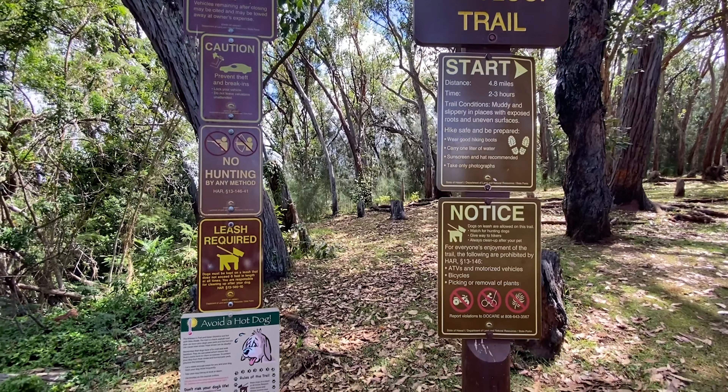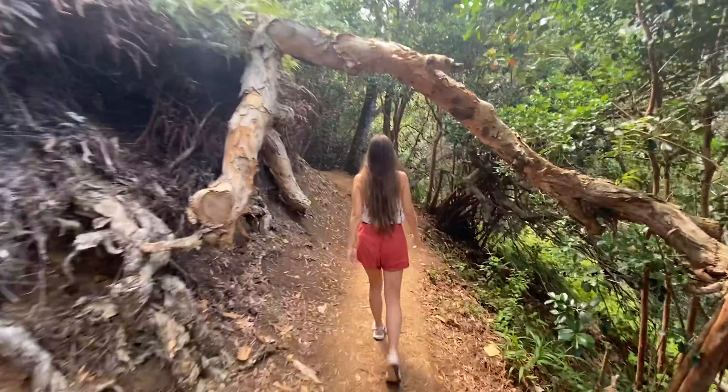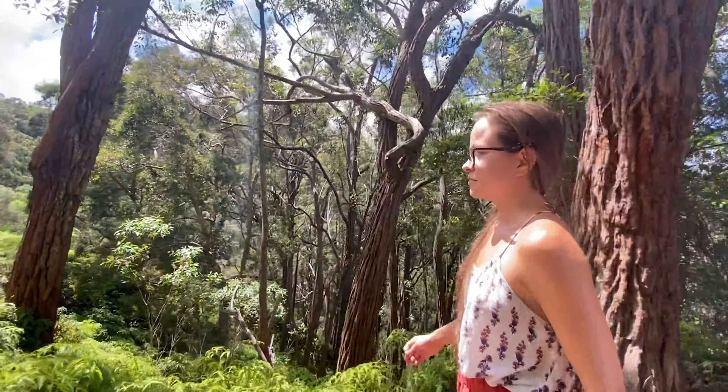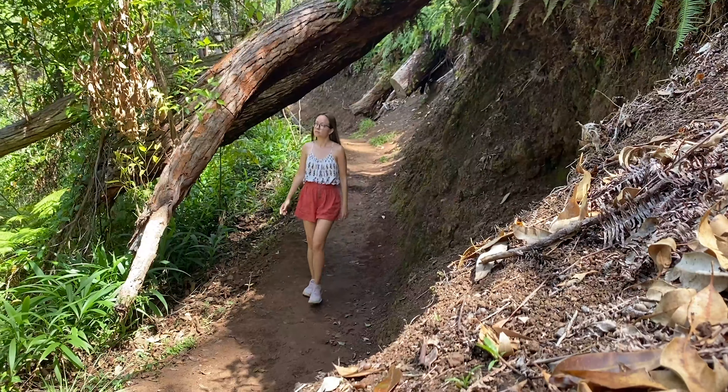At the trailhead, you'll pass some rules and warnings, and then you're off. This is a fantastic trail for jogging, family hiking, walking your dog, or zoning out with an audiobook.